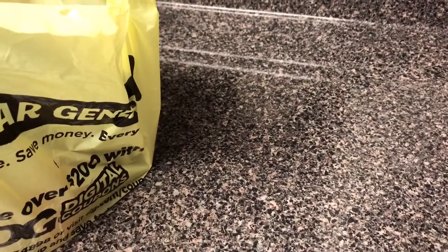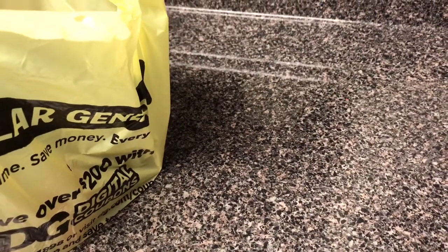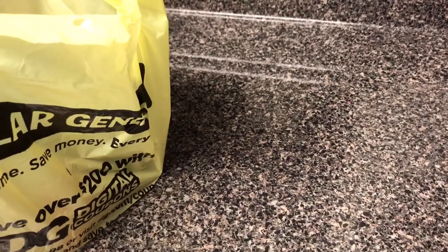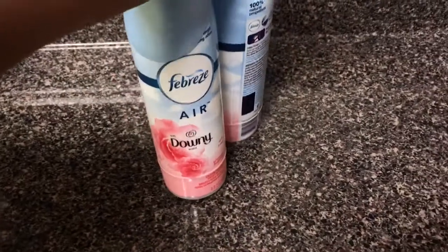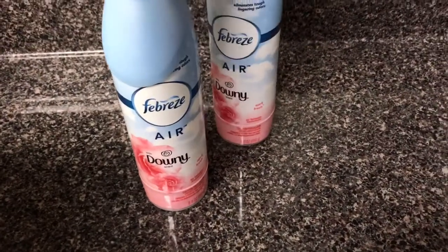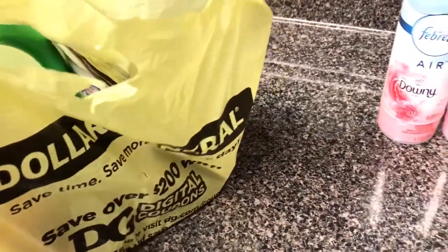Hey YouTube friends, this is LadyMTC2 and today I have a small haul from Dollar General. I went to Dollar General today and used their digital coupons. I will quickly show you the things that I got and how I got the sales. I have a Dollar General app and a Family Dollar app, but all this came from Dollar General.